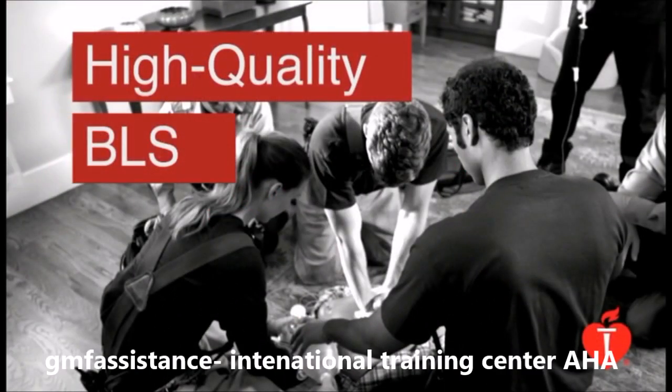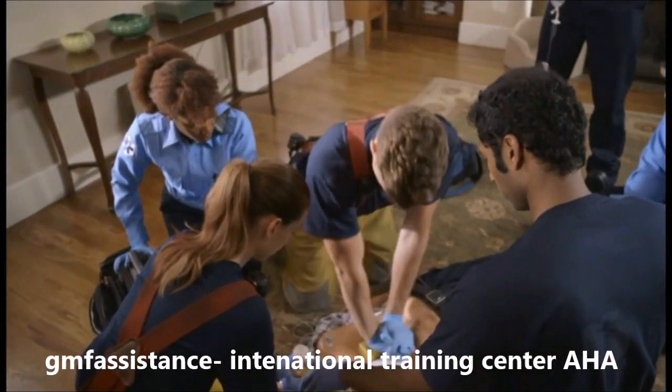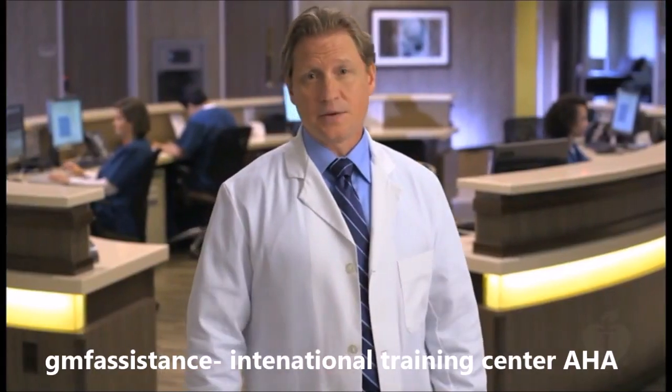The foundation for resuscitation of cardiac arrest patients is high quality basic life support. It's critical that you successfully perform these skills because effective advanced cardiovascular life support depends on them. These skills help save lives.